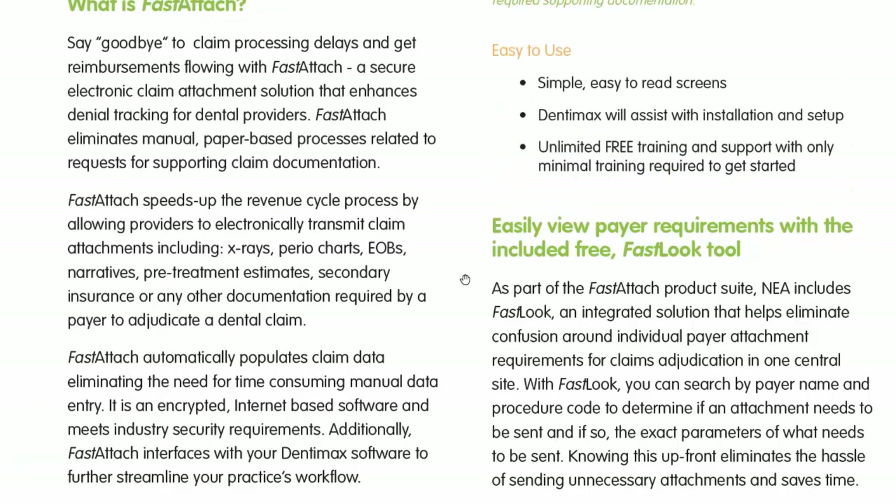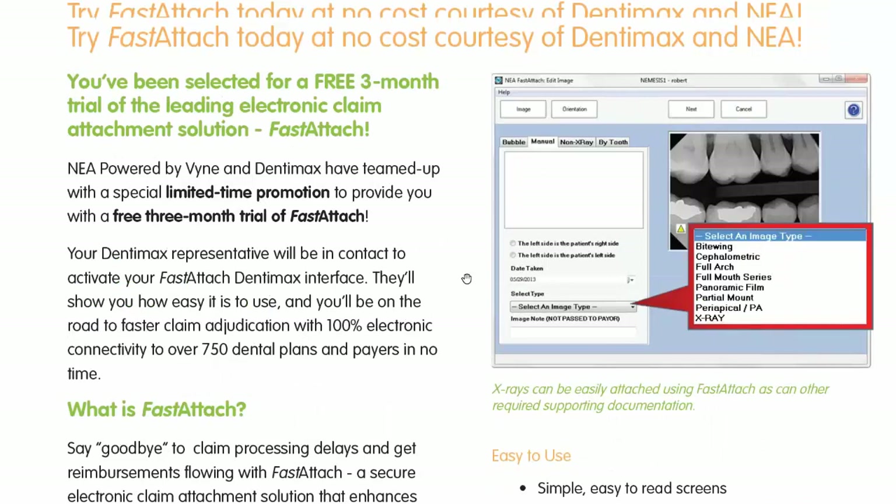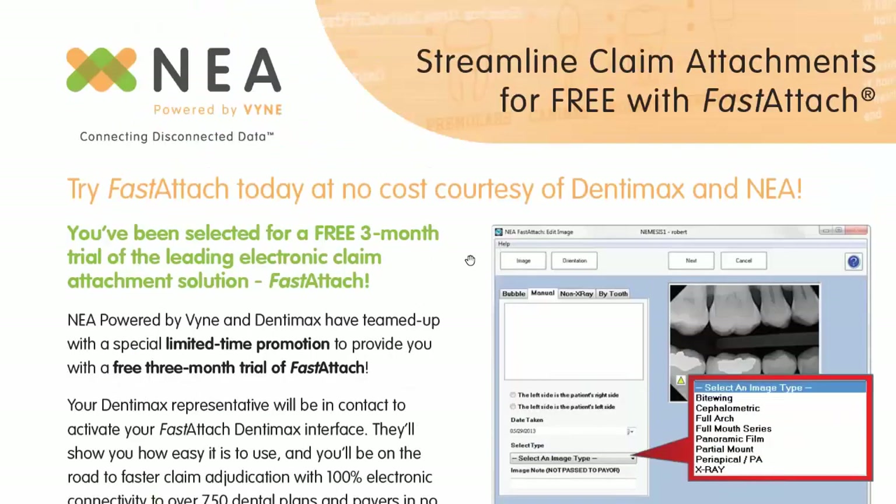Next question for Dentimax: is there a difference in using NEA Fast Attach between a server and an online cloud user? The NEA integration is actually built into the server version by default if you have a local version of Dentimax. With the cloud version, because of the nature of the cloud, it's going to be the desktop NEA application — the standalone version — that you would use. As of this time, we're hoping to have that same tight NEA integration for the cloud option as well in the near future.